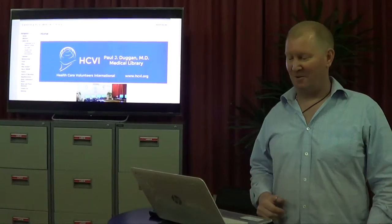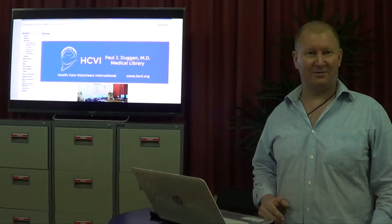My name is Frank Duggan. I'm one of the founders of Health Care Volunteers International. We're doing a short video presentation to show you the new medical library that we've built at the National Pediatric Hospital in Phnom Penh, Cambodia. The hospital is very centrally located, and we spent a couple of months here signing an agreement with the hospital in September. At that point we built the first stage of the library, which consisted of a computer lab and a conference room.